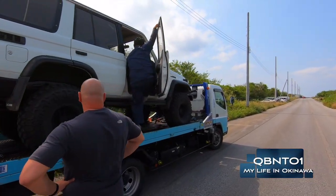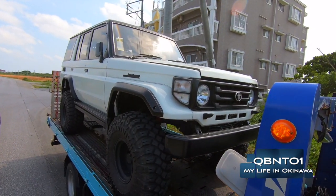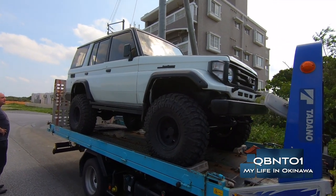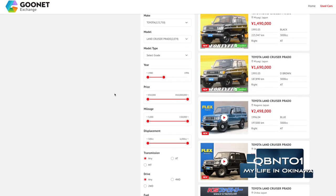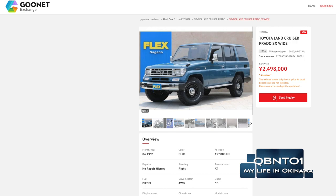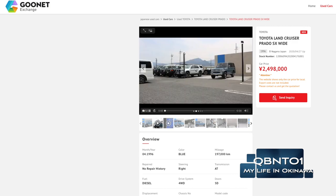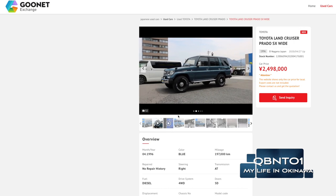He ordered it through one of my contacts at the auction house. It's a good-looking truck — four-door, four-wheel drive, big tires, pretty jacked up. Here are the steps he took to purchase it: he went on GUNET, which has both an English and Japanese site. The Japanese site has more listings but the English site is easy to navigate. He found his Land Cruiser, got the stock number, emailed my contact at Kings Auto, and they started negotiations. He requested more pictures, a video, and a few other things, and they were more than happy to oblige and sent everything very quickly.